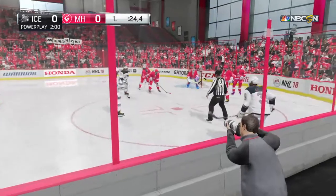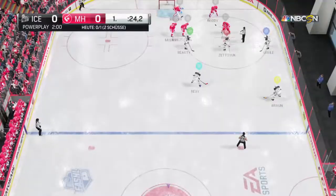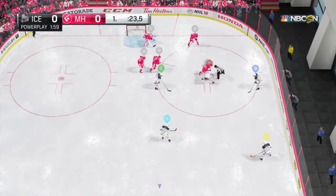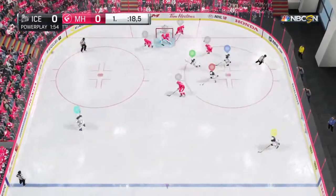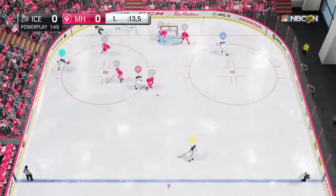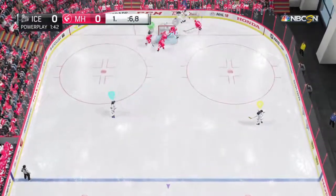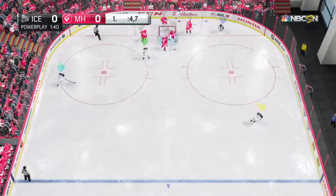Stamkos gets his name on the penalty sheet — a tripping minor. Germany's power play gets another chance to operate; it hasn't been effective yet. Good faceoff win. Didn't miss by much. When the puck sounds hard when it hits the end boards, that means you missed the net. Scoring chance is handed away.